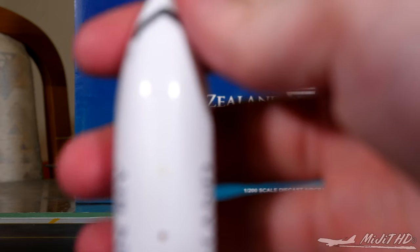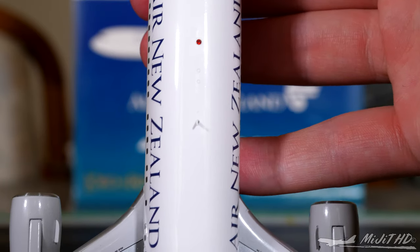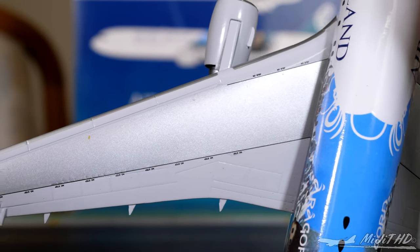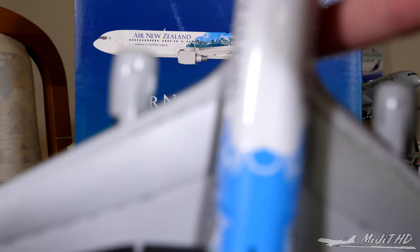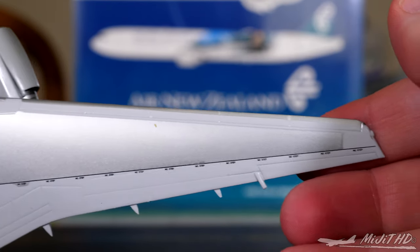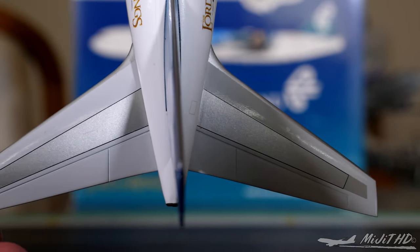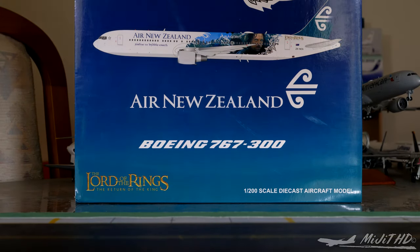Taking a look on top of the aircraft — there's an anti-collision beacon, lots of antenna markings, and one actual antenna. We have ADF antennas on top of the wings, along with flaps, slats, ailerons, spoilers, and 'no step' markings on both wings. Continuing down to the horizontal stabilizers, there are a couple of gray dots near the leading edges on each one — those are the logo lights that light up the tail at night.